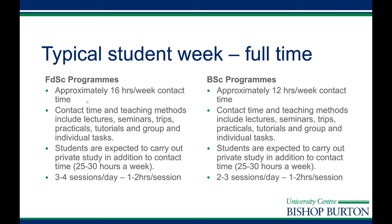I'll come on to the foundation degrees and BScs in more detail in a moment, but first I want to give you an insight into what a typical student week looks like on the full-time programme. We do have part-time routes available, so if you'd like to study part-time please get in touch for more details. A good rule of thumb for full-time students is that you will need to treat it as a full-time job.